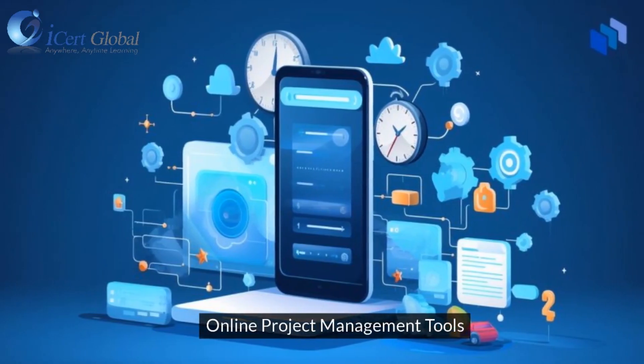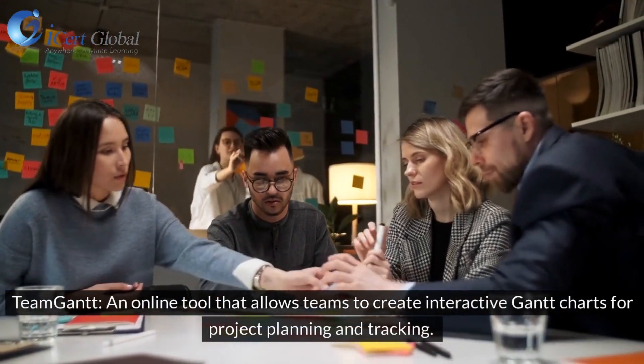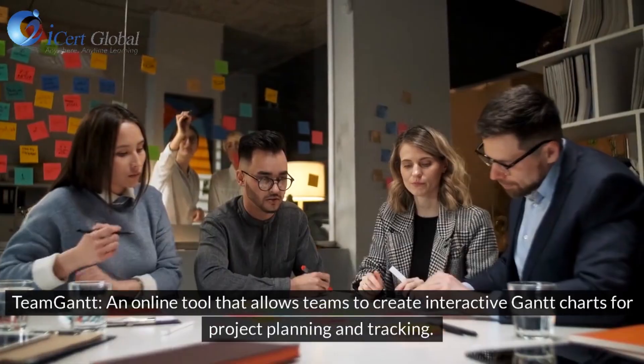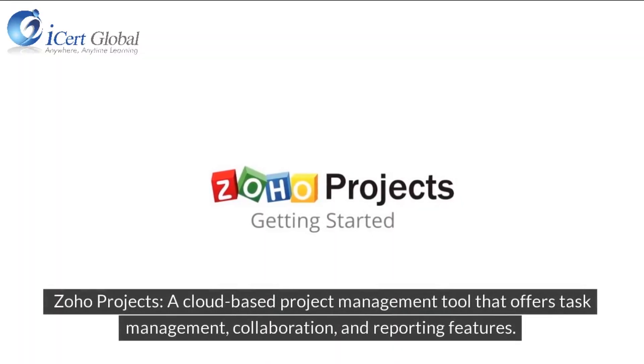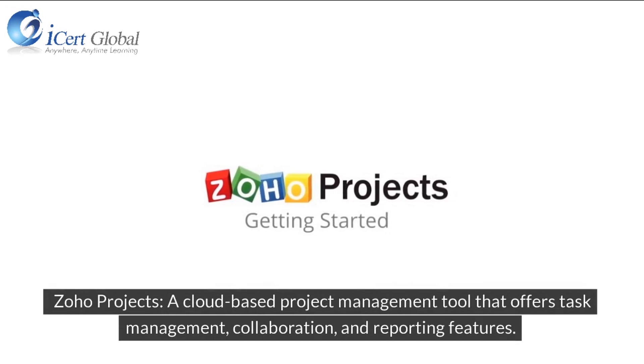Online Project Management Tools: TeamGantt is an online tool that allows teams to create interactive Gantt charts for project planning and tracking. Zoho Projects is a cloud-based project management tool that offers task management, collaboration, and reporting features.